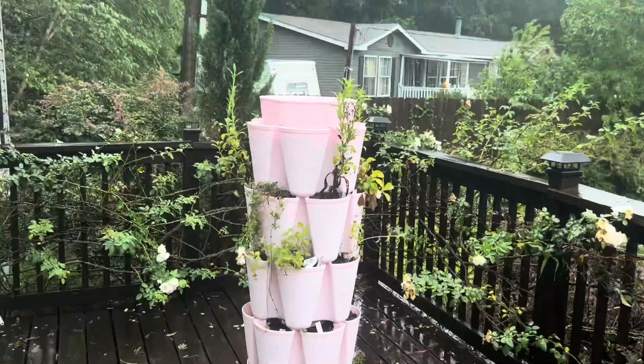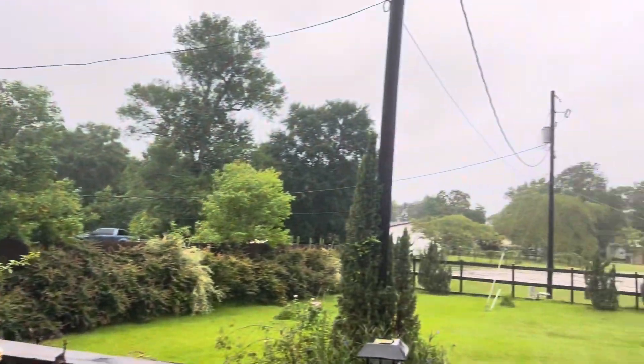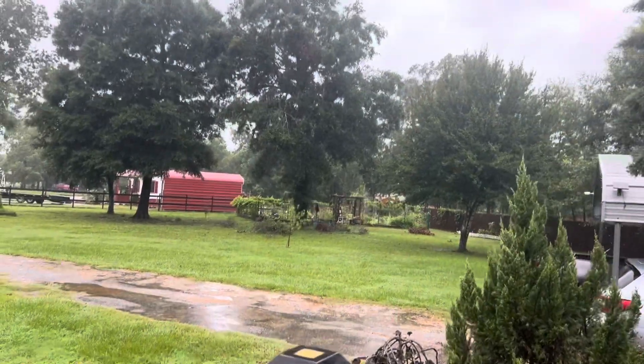But the green stalk is still standing, y'all. Green stalk has not moved. It looks like we have quite a lot of dead limbs.